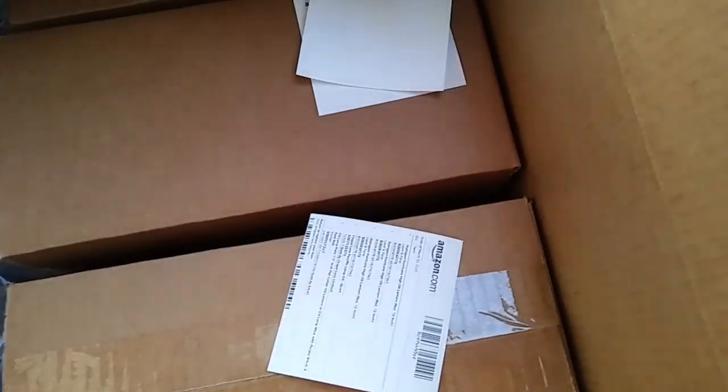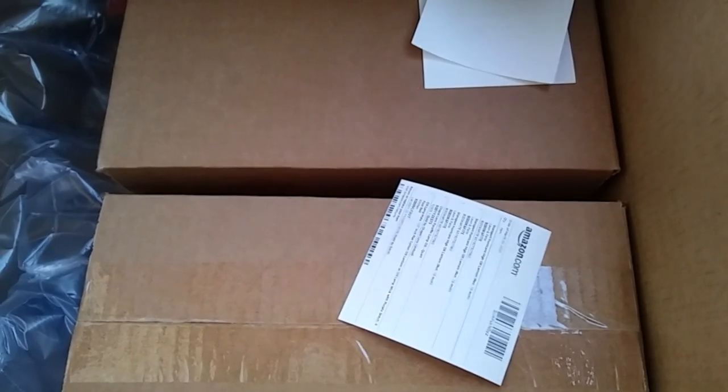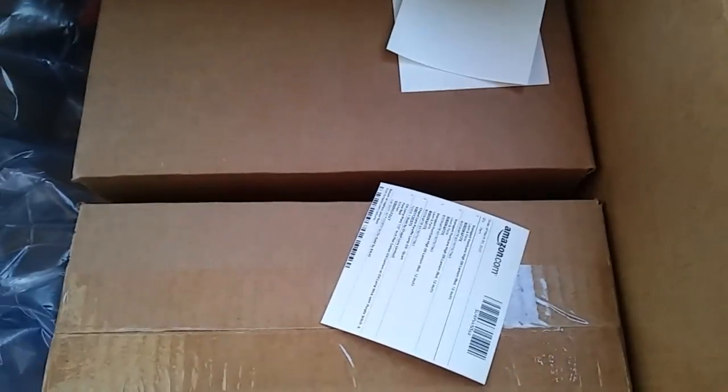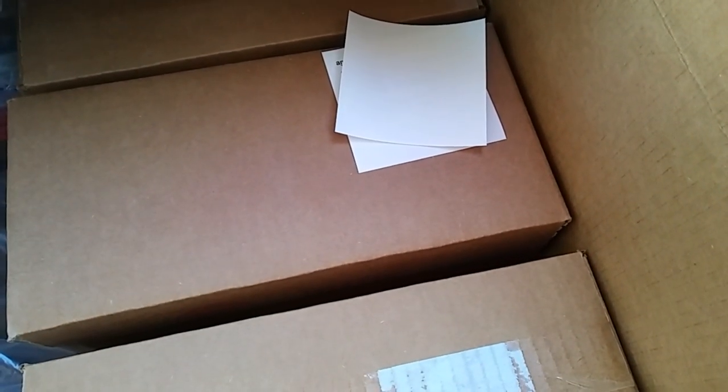Oh my gosh, this is such a big box. I think I know who this is from but I'm not sure. Look at this — I wonder what I could do with it for fun! It's from Connie. I'm not sure if you want me to say your name so I'll ask, and if you don't want me to I'll take it out. I cannot believe this — there are three boxes in here! Oh my goodness, the items are all listed.